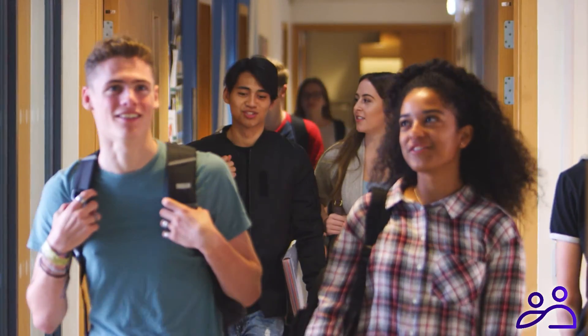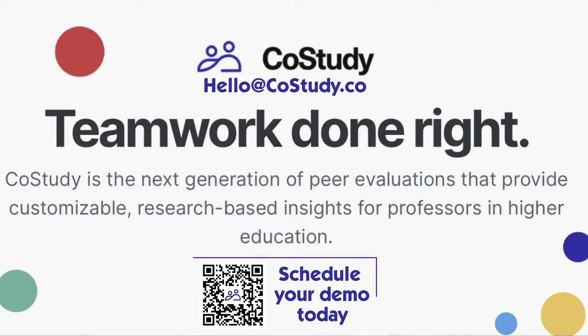It's time for a change. It's time for Co-Study. Perfect for you. Perfect for your students. Schedule your demo today.